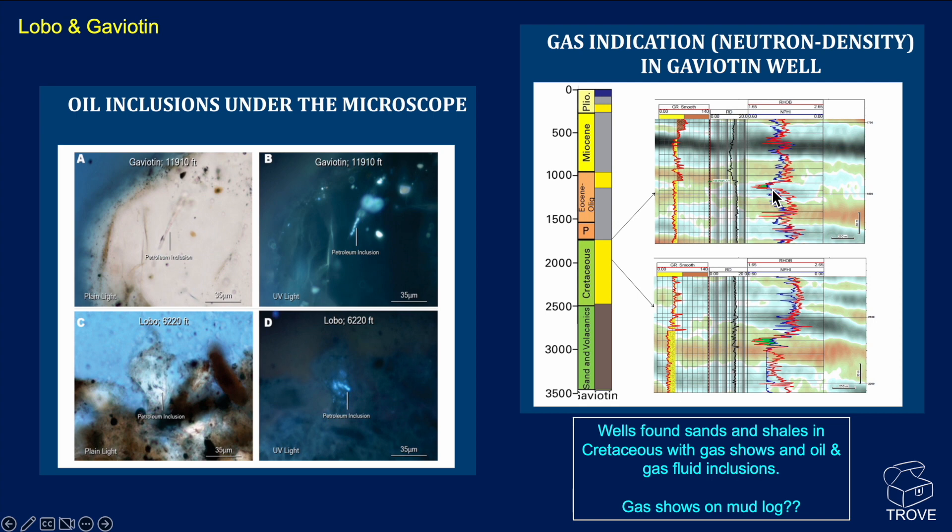When I try and line this up, this is the resistivity log, and it seems to be high resistivity throughout the entire sequence. Also, on the gamma ray, which is indicating a sandy facies, it doesn't appear to be quite at the top of the sand. Likewise, in this section down here, it's not quite lining up with the more shaly interval — the shale break into the sand. I'd like to see what the gas shows were on the mud log to see if this was indeed a live gas indication in the Gaviottin well.